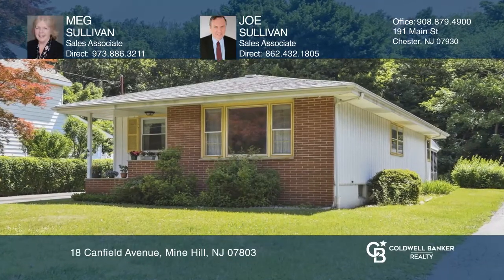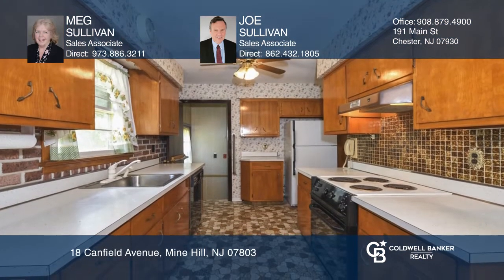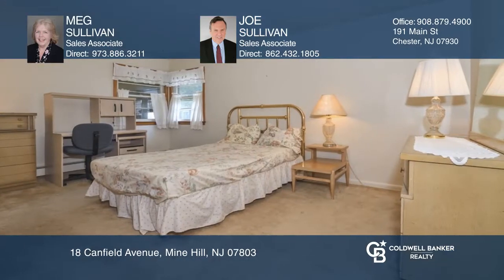This spacious ranch features a living room, dining room, and a kitchen with lots of cabinets and plenty of counter space and appliances. There are three bedrooms, one full bath, and a full unfinished basement.